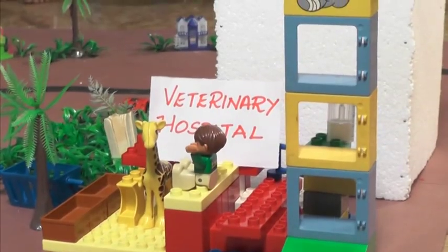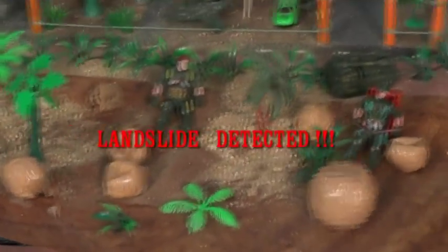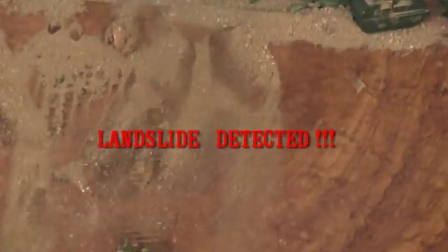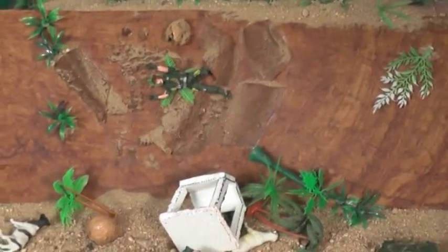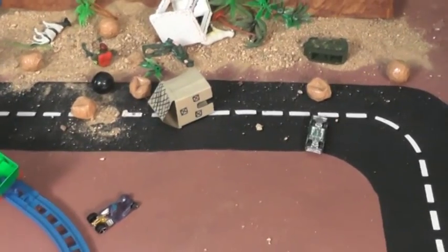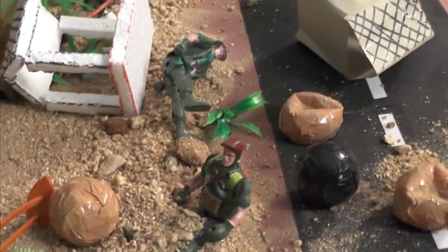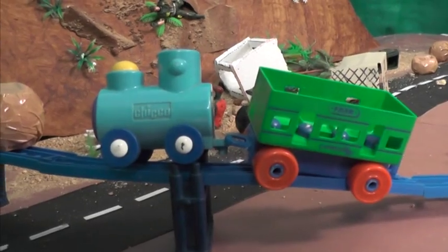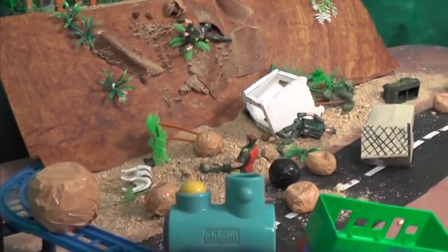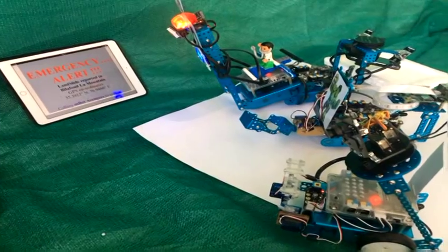The city has good infrastructure with hospitals and good road connectivity. Oh my god — there's a landslide detected! The control unit on the mountain has detected a landslide. There is a loss of life; soldiers and animals have been injured. An emergency alert is sent to the Embert Avengers rescue team.